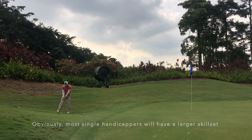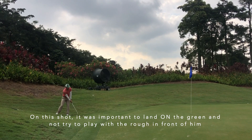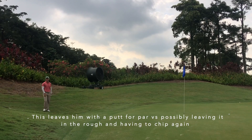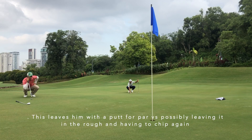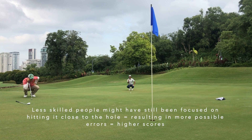Chuan hit his shot a little bit over, so he had a chip. It's not an easy chip, but as you can tell, he hit a pretty decent one. It's important there to know that hitting the green is very important — you don't want to leave yourself back in the rough and give yourself another chip, which is exactly what Chuan did.